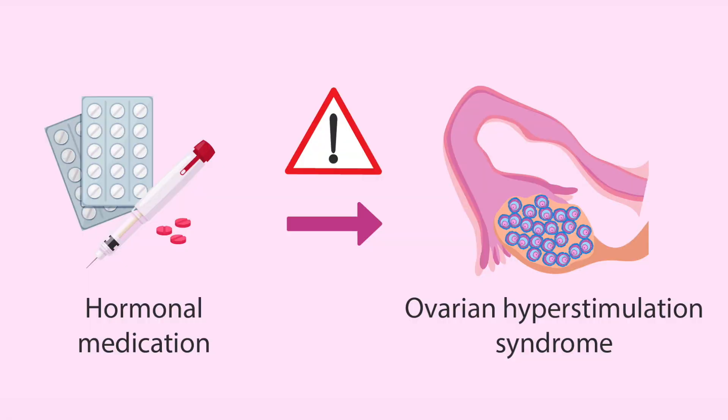Injectable hormone treatments also have a risk of something called ovarian hyperstimulation syndrome, which can cause swelling, stroke, hospitalization, and in some cases even death. Fortunately, it's extremely rare. The risk is very low with injectable treatments, but the risk is essentially zero with Clomid.